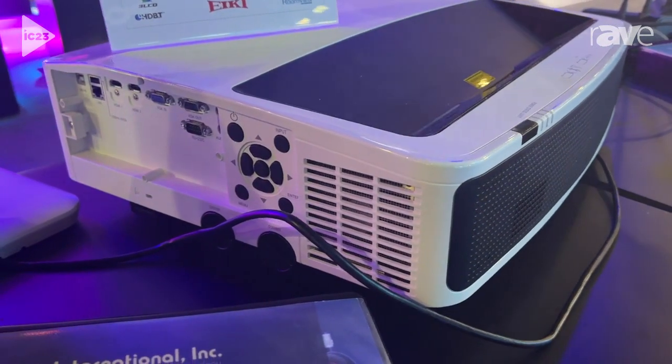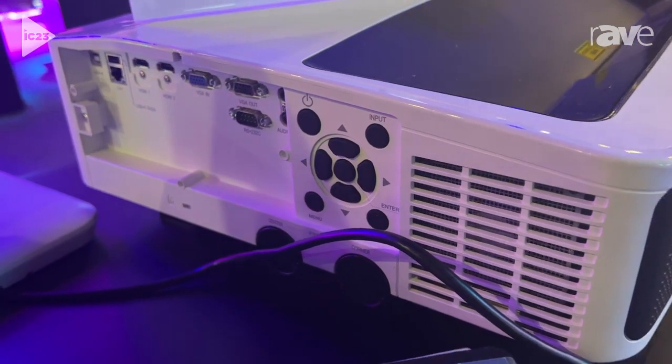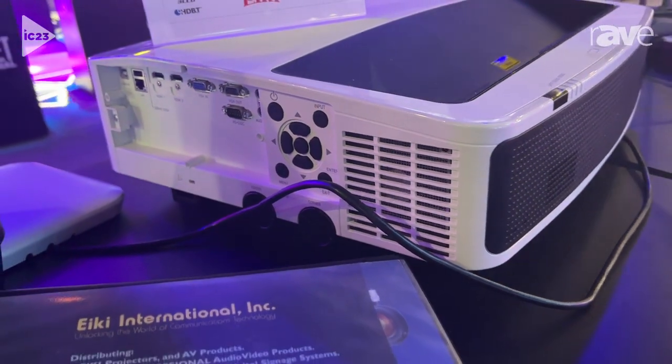Again, I'm Mike Scria, Northeast Regional Sales Manager, and you can find more information on the EK55LU at www.aikey.com.